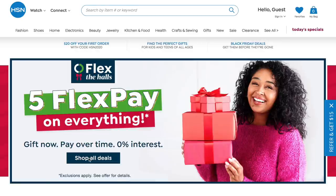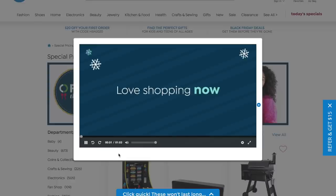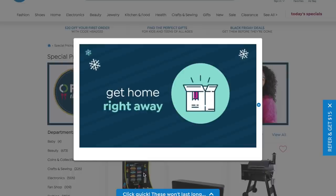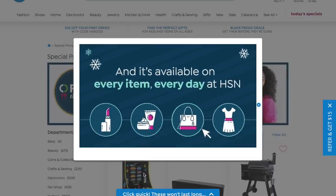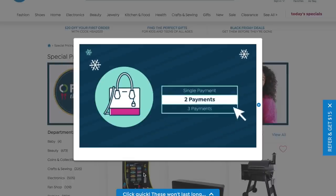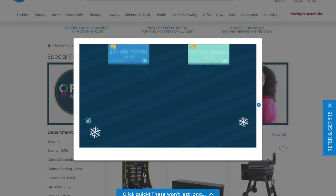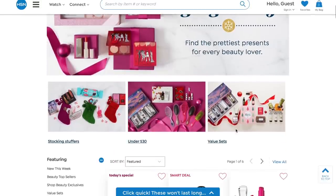A couple of reasons why I really love HSN: first of all, they do offer flex pay. For those that don't know, flex pay is completely free, zero percent interest — instead of paying one big chunk for an item you can split it up into smaller installments, which is really great especially around this time of year. They also have really great deals and value sets, especially on makeup, so you get a little bit more for your money, and a value set makes a nicer gift too.